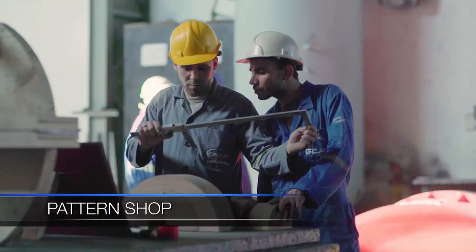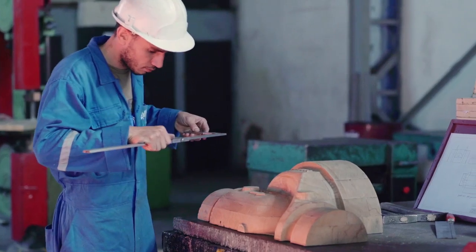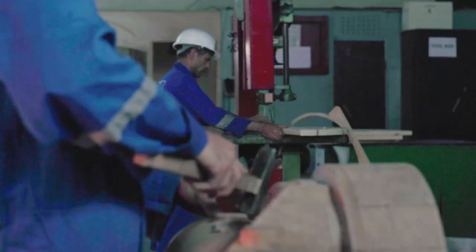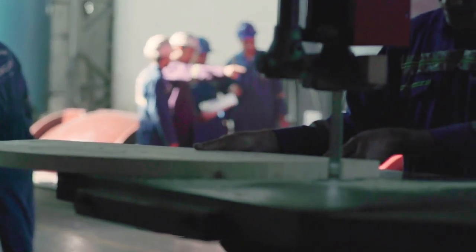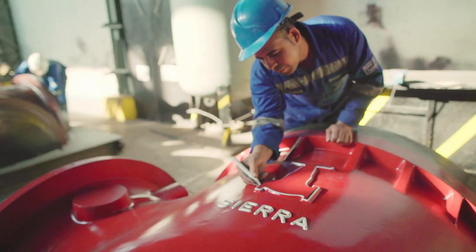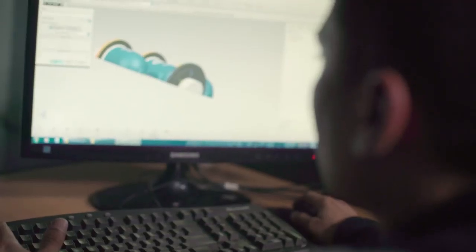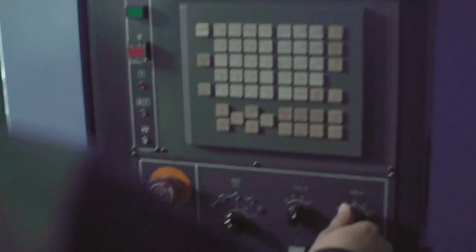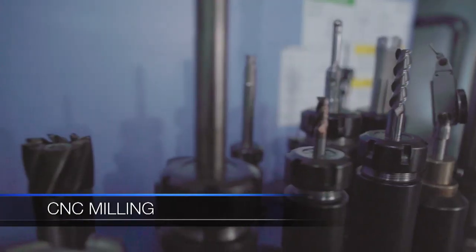The manufacturing process begins in the pattern shop, where experienced craftsmen build large patterns from wood. Smaller patterns are produced using state-of-the-art CNC milling machines with CAD/CAM software.